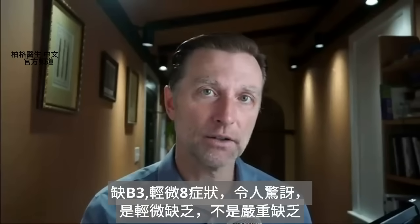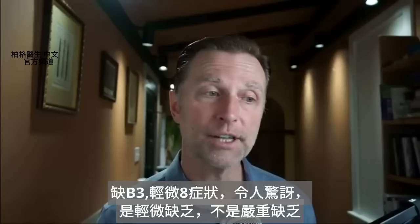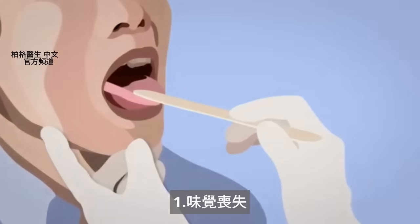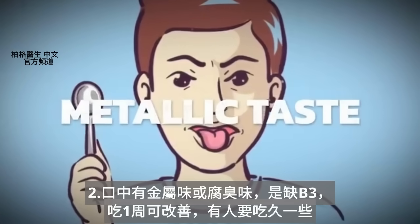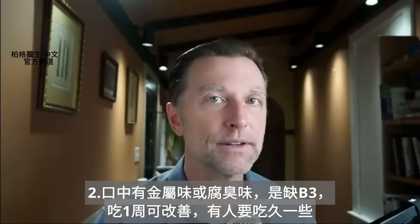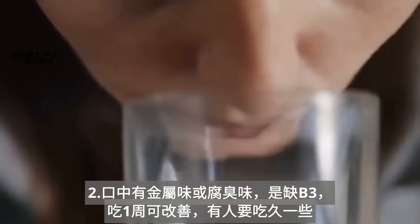Let's go through the subclinical symptoms, and this might shock you. When we're talking about subclinical, we're talking about not a major deficiency — you're deficient to a certain degree. Number one, you might lose the sense of taste. And number two, you might have a metallic taste or rancid taste in your mouth. That could be a niacin deficiency, and just by taking it within a week, that could resolve it, depending on how deficient you are.